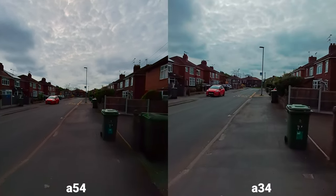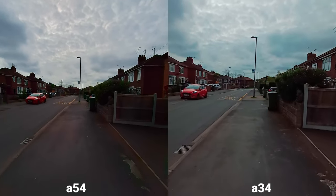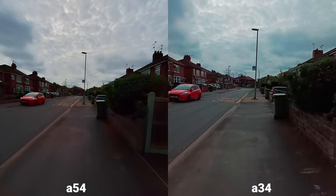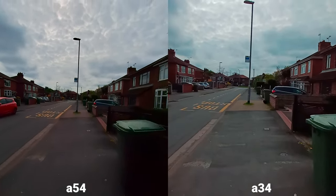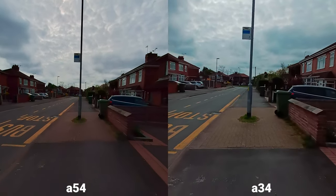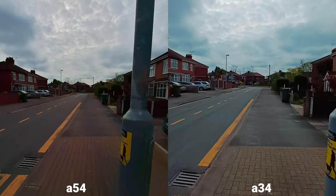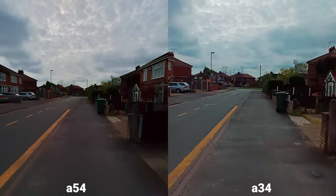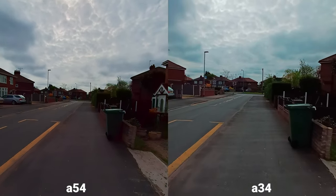Let's start with the ultra-wide angle. You can see the A54's viewing angle is better — you're going to get a lot more in the frame. This is stabilization now. Sadly, you can see that the A54 is struggling because stabilization isn't available on 4K, so I have to switch to 1080p in order to get that stabilization working.